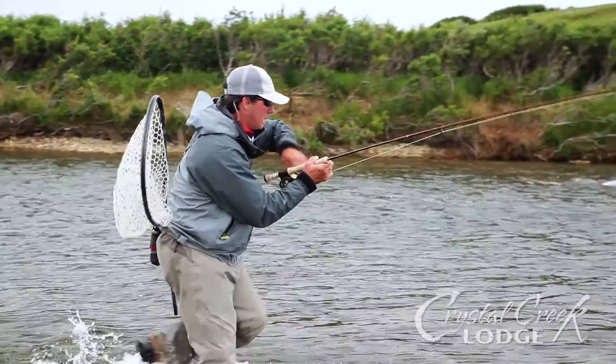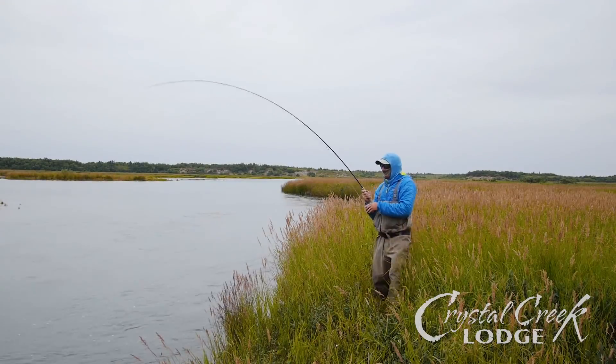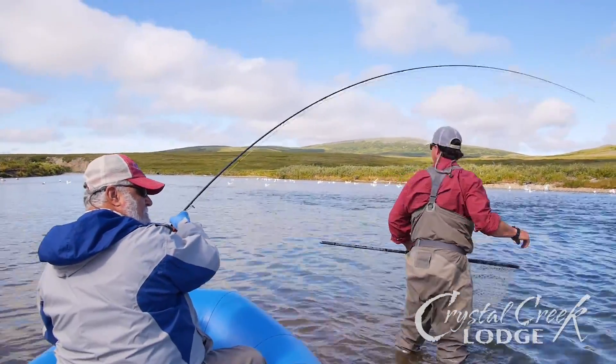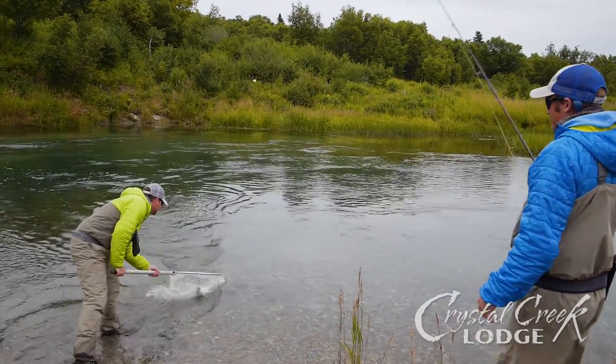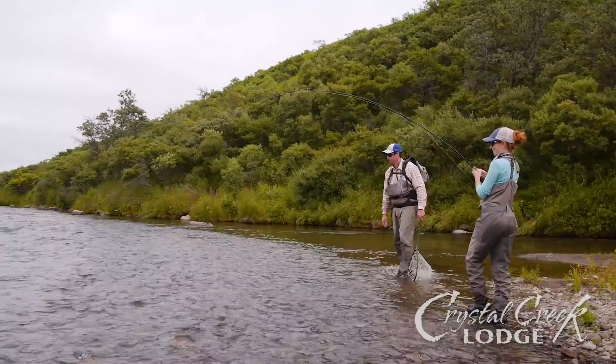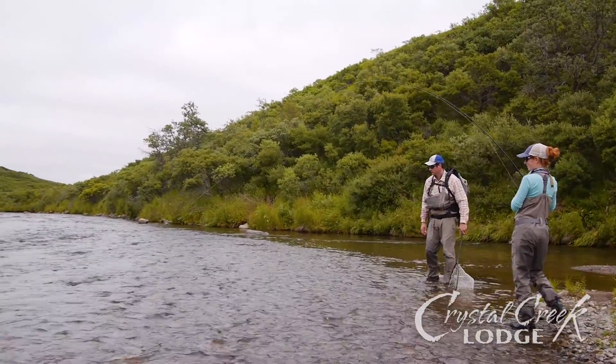Land your fish as quickly and carefully as possible. Do not drag the fish into shallow water, on the ground, or in the boat. Always allow your guide to net the fish with a rubber landing net.